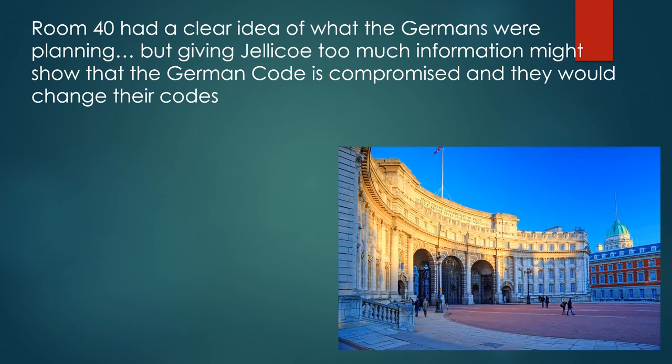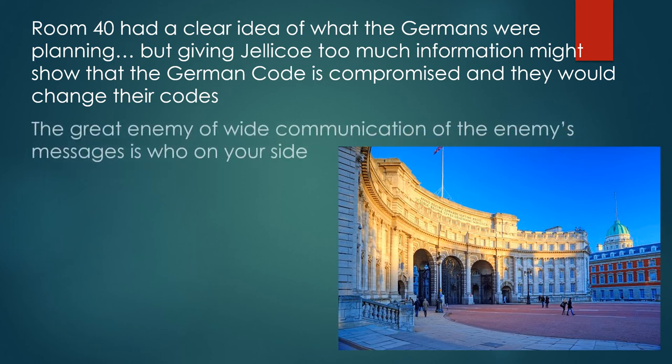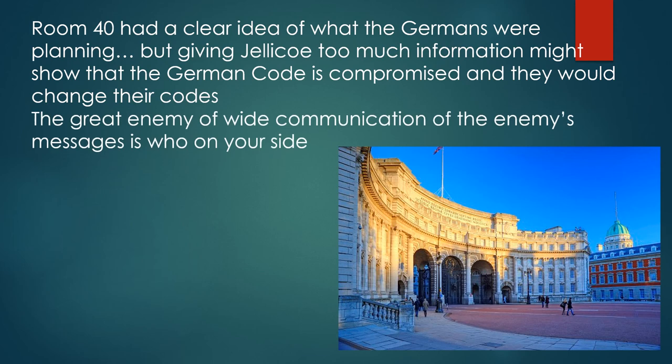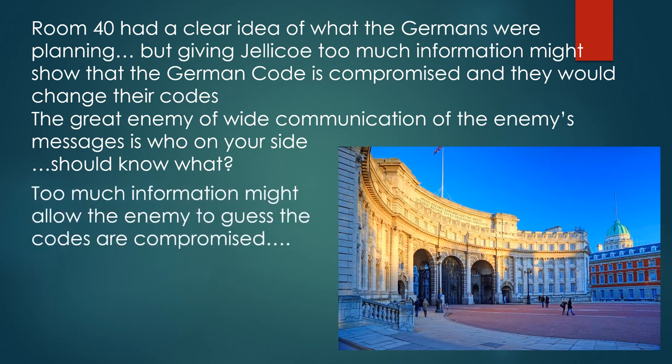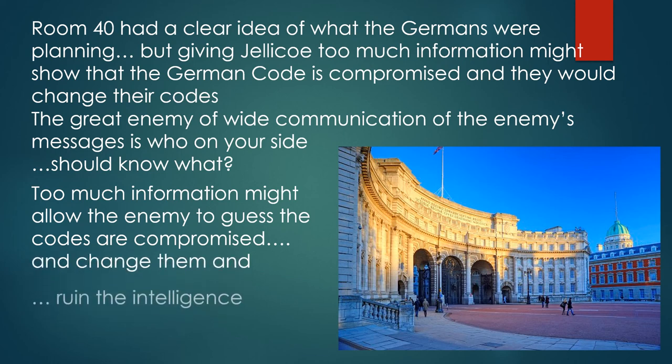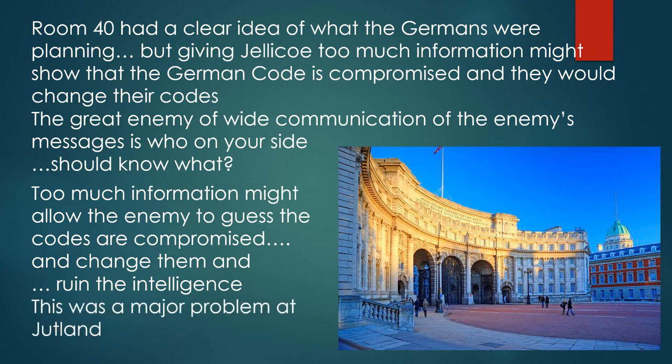Room 40 had a clear idea of what the Germans were planning, but giving Jellicoe too much information might show that the German code was compromised and they would change their codes. The great enemy of wide communication of the enemy's messages is who on your side should know what — too much information might allow the enemy to guess the codes were compromised, ruining the intelligence. This was a major problem at Jutland.